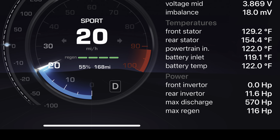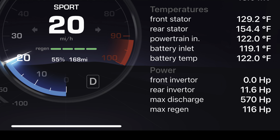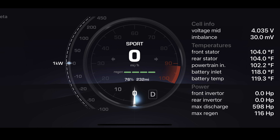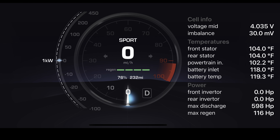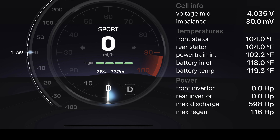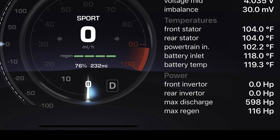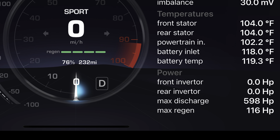Imagine keeping up with someone at 89% state of charge when you only had 55% state of charge. At 76% state of charge with the battery at 119.3 degrees Fahrenheit, you can still achieve a 598 horsepower max discharge value. That is only 5% below the absolute maximum acceleration potential with one quarter of the battery gone.